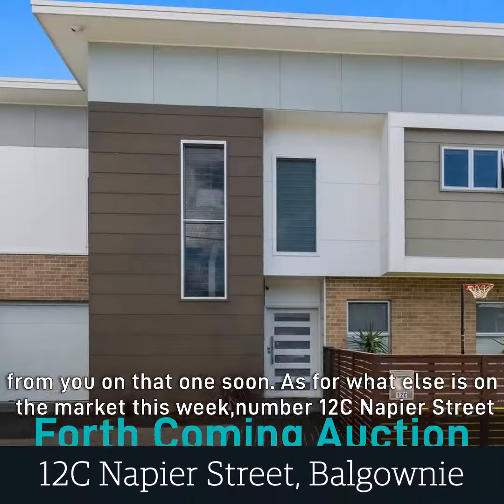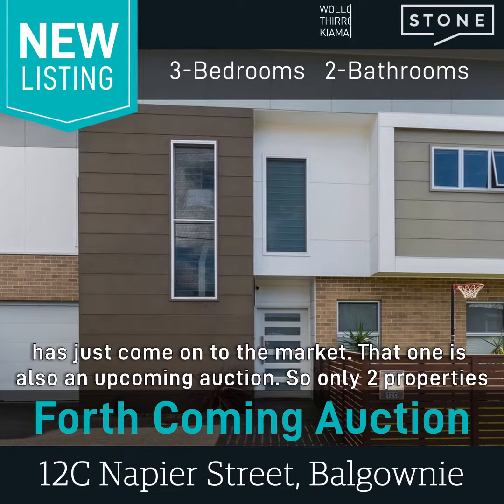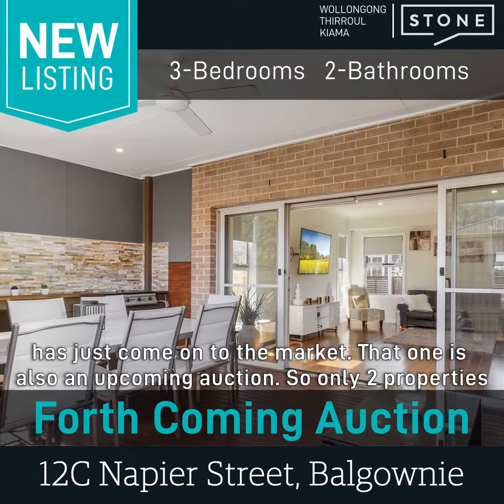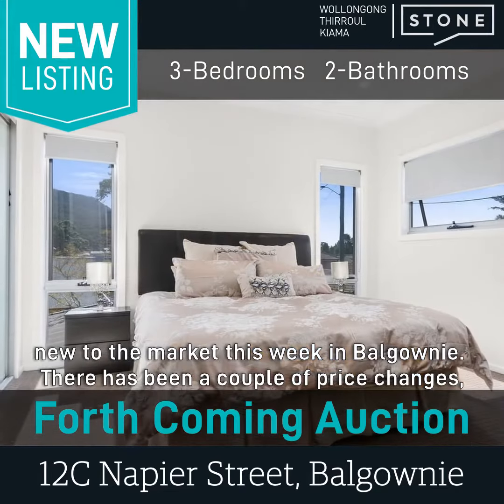As for what else is on the market this week, number 12C Napier Street has just come onto the market. That one is also an upcoming auction, so only two properties new to the market this week in Balgownie.